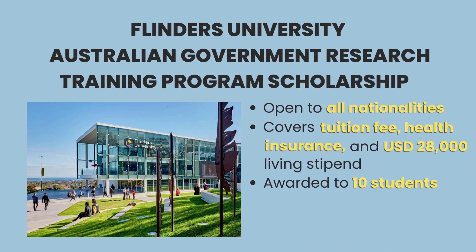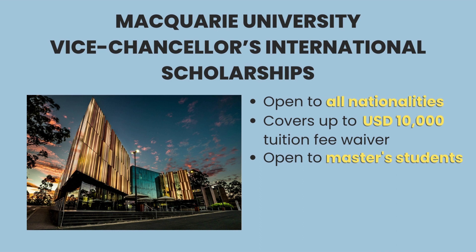Another great option is the Australian Government Research Training Program Scholarship, given by Flinders University. Only 10 students are awarded this scholarship, which covers tuition fees, health insurance, and up to US$28,000 of living stipend. And our third, as previously mentioned, the Macquarie Vice-Chancellor's International Scholarships by Macquarie University is also available for master's programs, offering up to US$10,000 worth of tuition fee waivers.